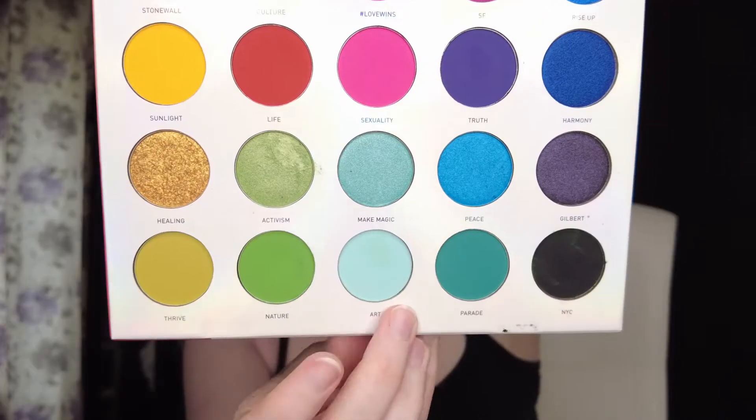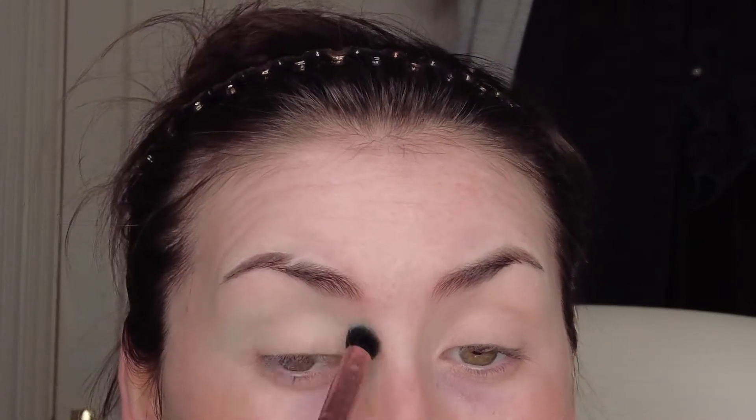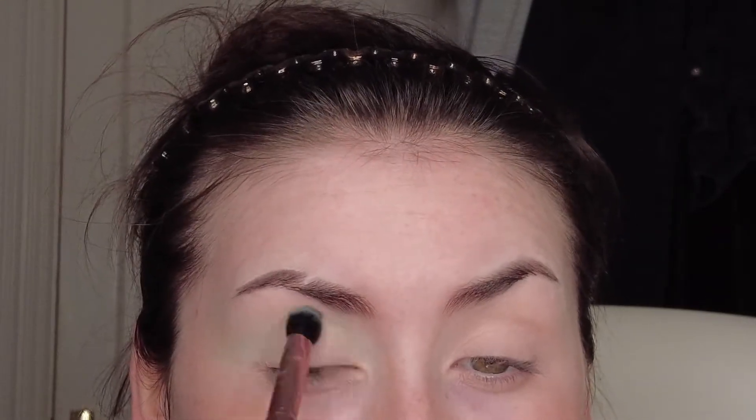First eyeshadow I'm going in with is this sort of light blue minty green, and that's gonna be our transition color going just above the crease. I always see these fun eye looks with graphic eyeliner and clouds or rainbows and always think it looks so pretty, so I thought I'd try it today with that one color that scares me because I have green eyes.